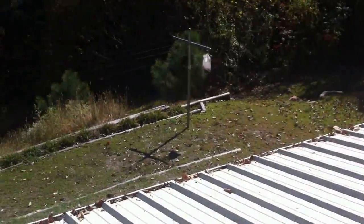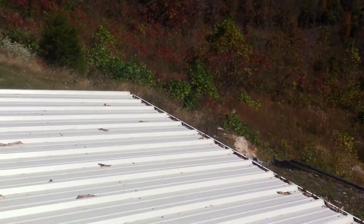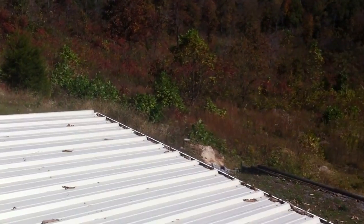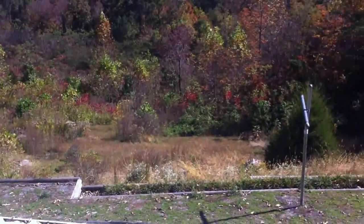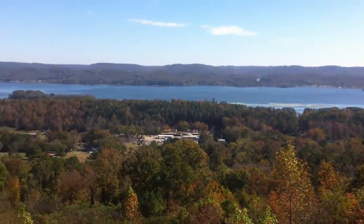Down below this, on the basement level or ground level, you've got a covered porch which is 10 by 50. The views don't get any better than this.